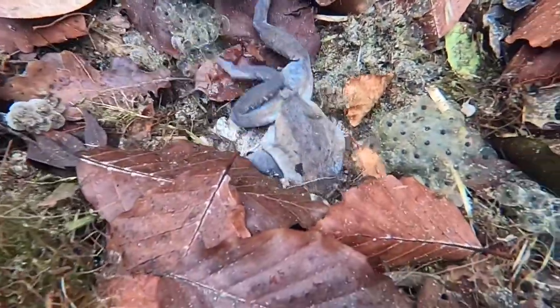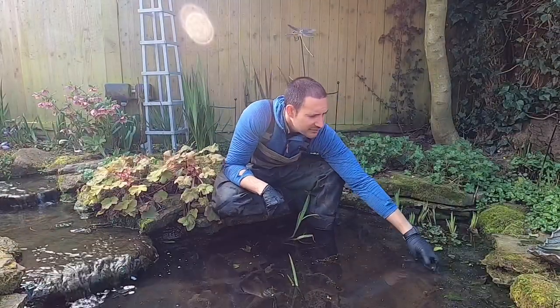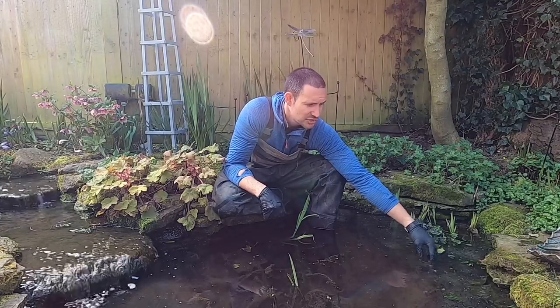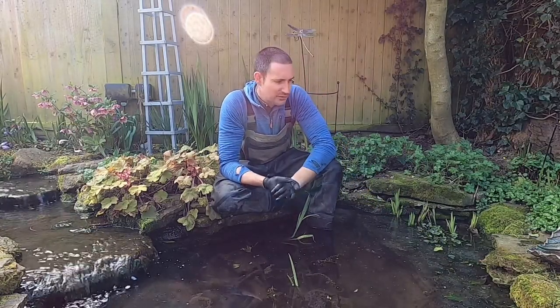Overall, if you've got frogs you're very lucky. Sadly, frogs and all amphibians really are in decline. Loss of habitat goes to show the importance of having even a small pond in the garden — it makes such a difference to frogs.